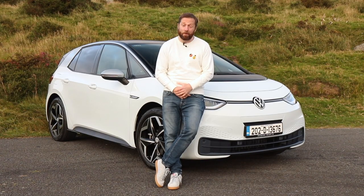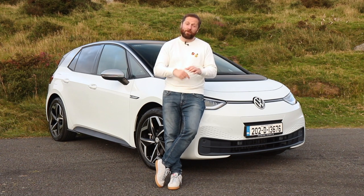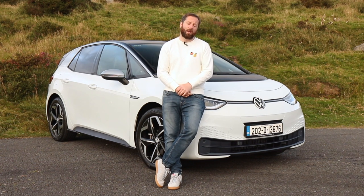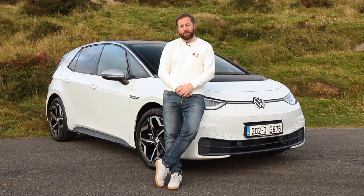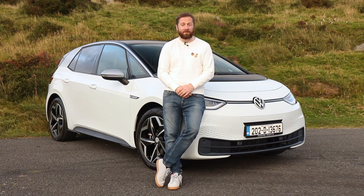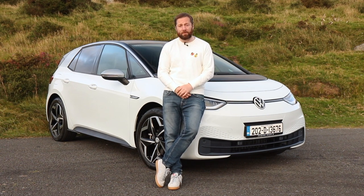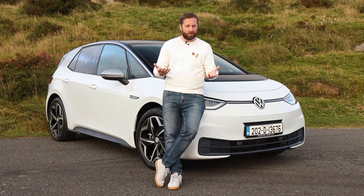That's our first drive video review of the Volkswagen ID3. I hope you found it informative — if you did, please give the video a thumbs up and get involved in the comments below. Tell us what you think about the car and how it stacks up against other electric cars in the segment. You can find detailed reviews and specifications at completecar.ie, and please do subscribe and hit the notification bell so you're alerted when we upload next time.